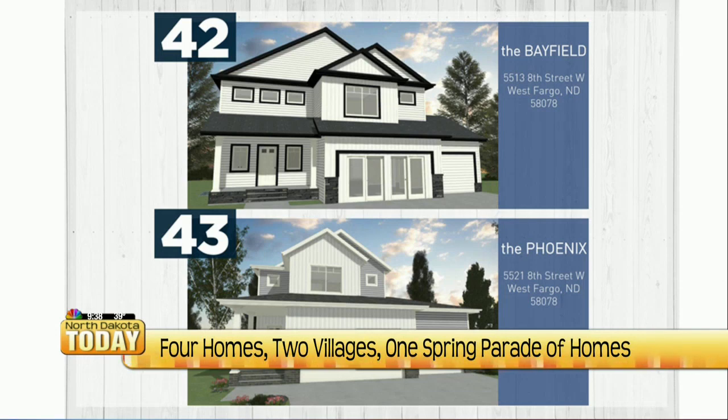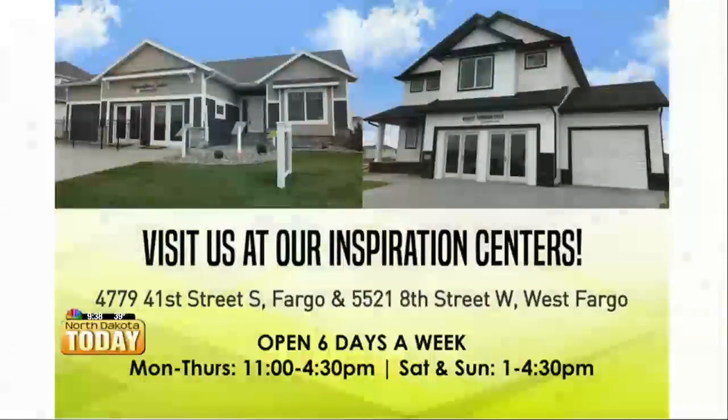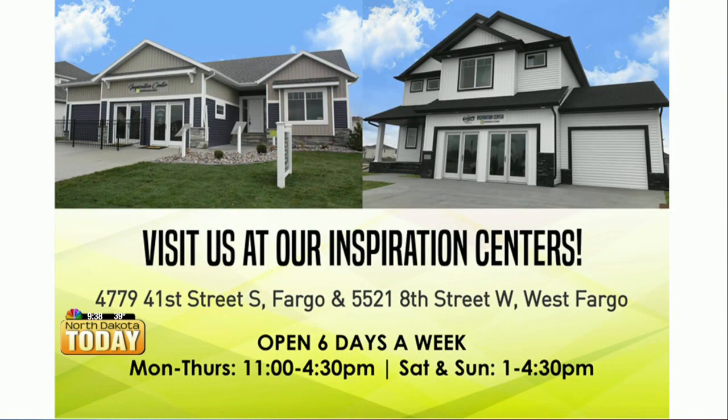The curb appeal on those homes is beautiful, and of course you want to get inside and check it out. But weekends can be busy, so Lindsay, what if someone can't make it out to the Parade of Homes? If you can't make it, we invite you to join us at our Heritage and Odyssey Villages, open six days a week — Monday through Thursday 11 to 4:30, and Saturday and Sunday 1 to 4:30. These villages are our inspiration centers, a one-stop shop where you can tour three beautiful Heritage Homes showcasing a variety of designs and finishes, conveniently located in Cottagewood in south Fargo and the Wilds Ninth in west Fargo.